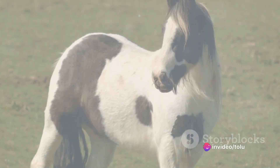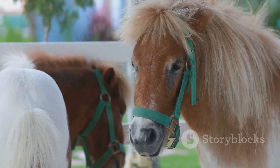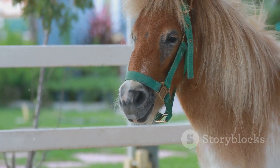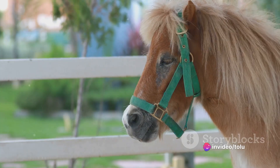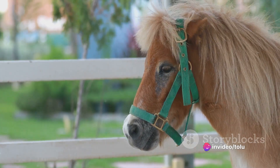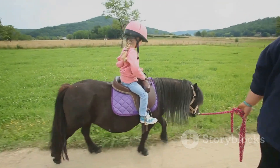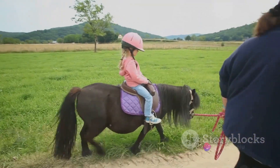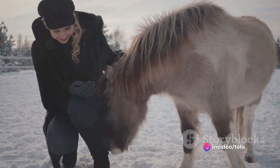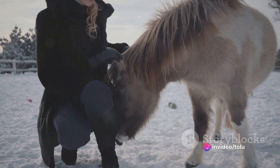At number 4 we have the delightful Welsh Pony, a breed that despite its small stature stands tall in the hearts of horse lovers across the globe. Originating from Wales in the United Kingdom, this breed is perfect for young riders taking their first steps into the world of equestrianism. The Welsh Pony's compact size should not be mistaken for weakness — these ponies are hardy and robust, with a strength and stamina that belies their petite frame. They are capable of carrying both children and adults, making them a versatile choice for families.